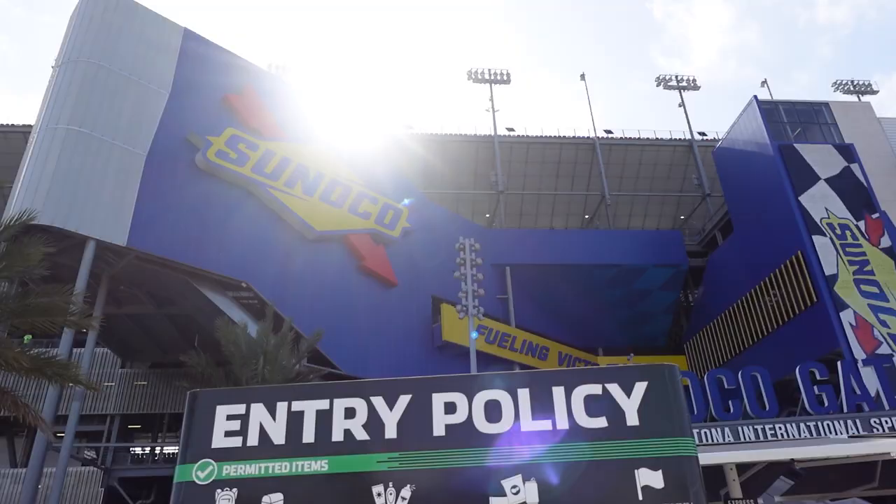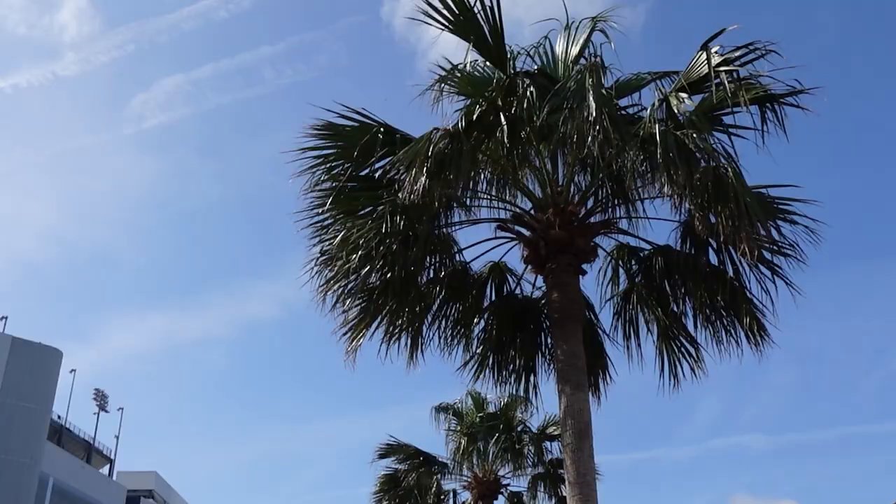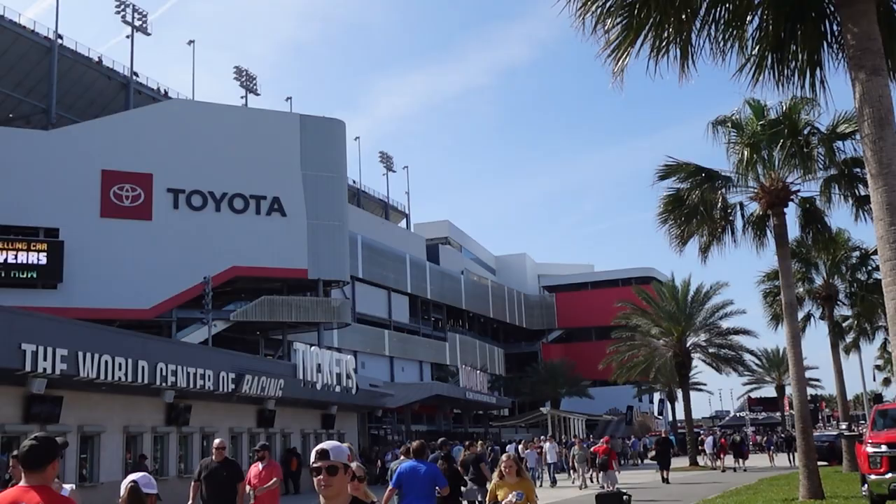The gates are open. We're not going to head into the track just yet — we're going to look around outside first. This is only my second Daytona 500, but I've been fortunate enough to come to this track a few other times since 2016, which is when Daytona Rising was completed. That was a massive project that completely renovated and transformed the main grandstands, bringing Daytona International Speedway into the modern age. It's as nice as any new stadium I've been to.